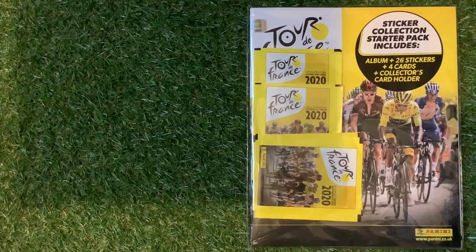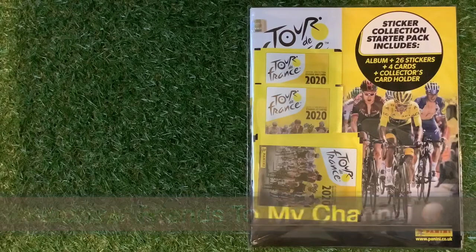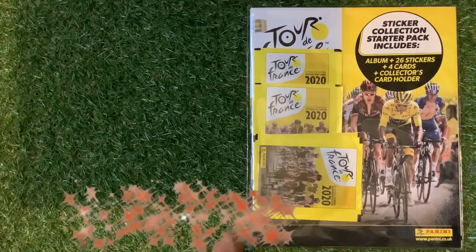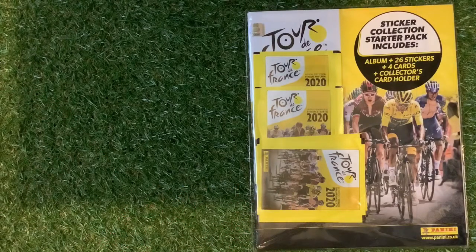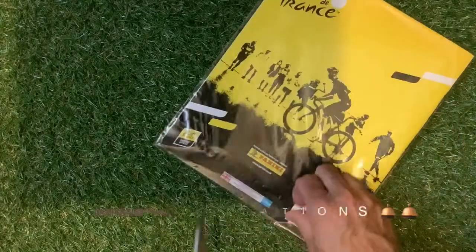Welcome to Trading Card Boss. Today we are looking at the Tour de France 2020 official sticker collection. The starter pack includes 26 stickers, 4 cards, and a collector's card holder, costing a grand total of £3.99. Let me know in the comments section if you'll be collecting this lovely sticker set. Let's get straight in there and see exactly what you can find.